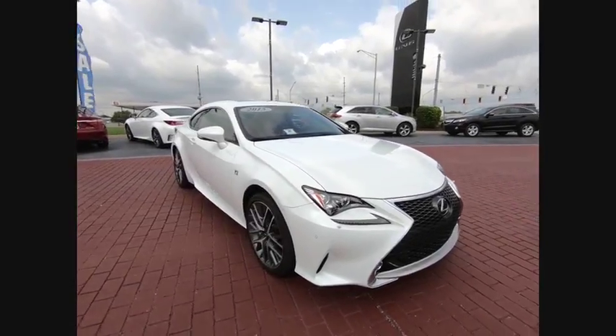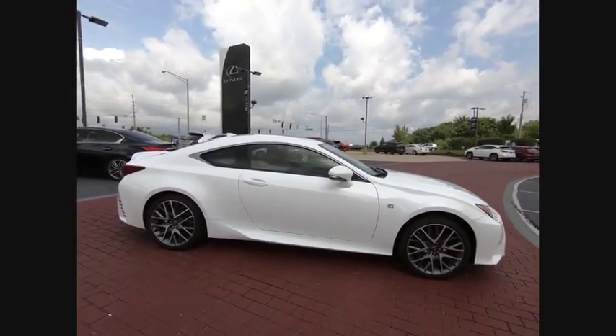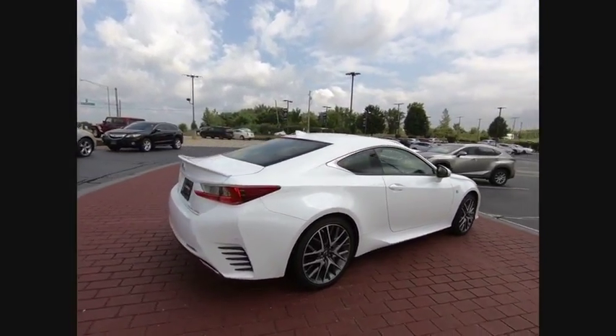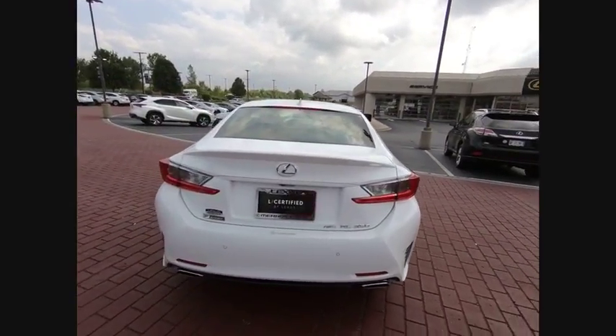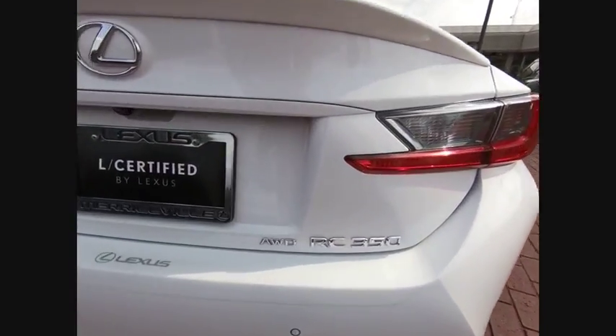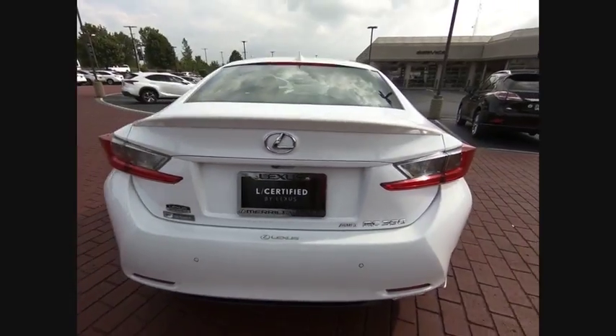The 2015 Lexus RC. The Lexus RC is engineered from the asphalt up. The entirely new coupe body style is designed to ignite your passion for performance. Get performance on demand and experience the thrill of virtually instant upshifts at your fingertips, and is priced below $40,000.